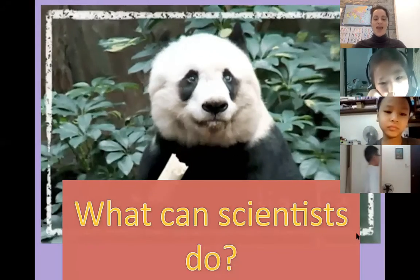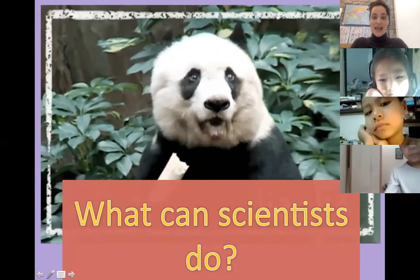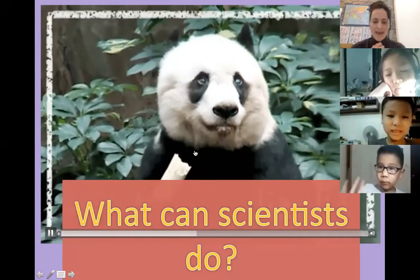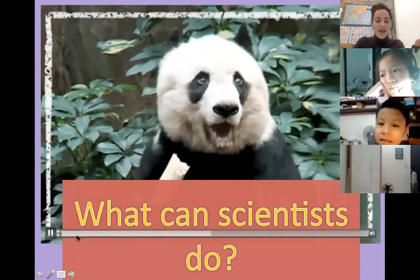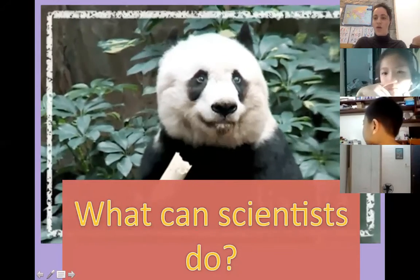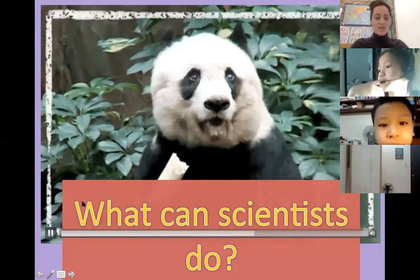Today we are learning about endangered animals — animals that are in danger of becoming extinct. What can scientists do to help these poor endangered animals?